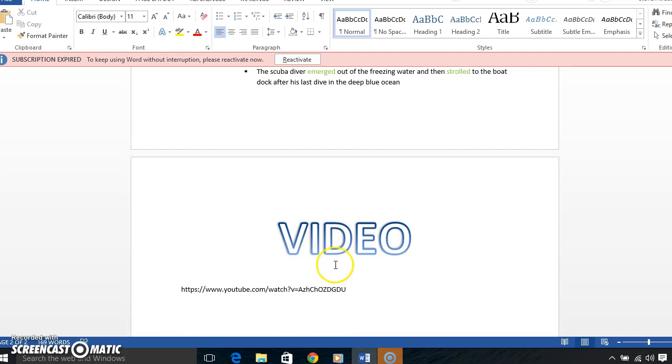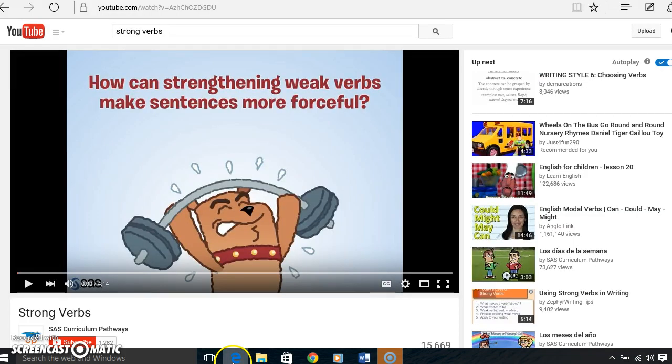The video I will show you now — here is the link to it. It asks: 'How can strengthening weak verbs make sentences more forceful?' This was just a really cute little video. Let's take a look.